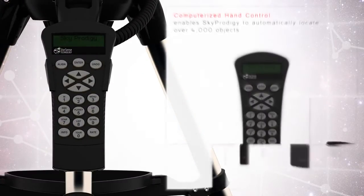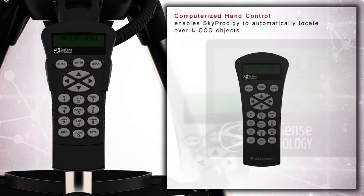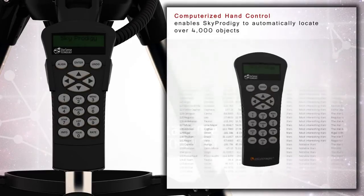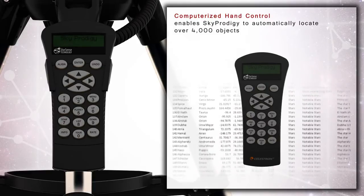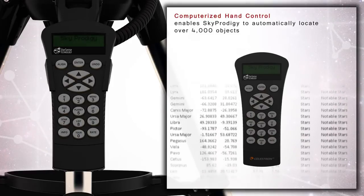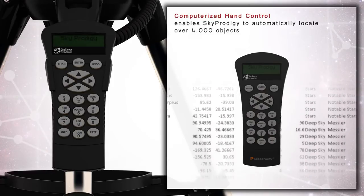The hand control allows you to automatically locate and point your Sky Prodigy to over 4,000 celestial objects contained in its database. Additionally, the Sky Prodigy includes a SkyTour feature which automatically moves the telescope to the best astronomical objects currently visible at that time.